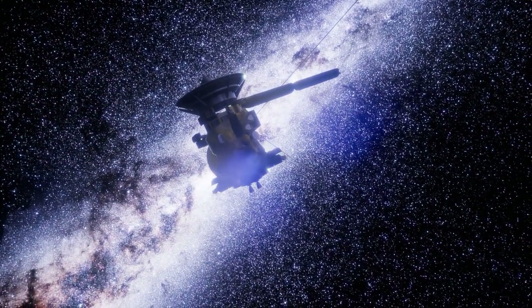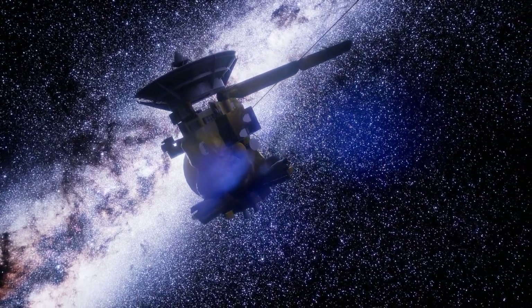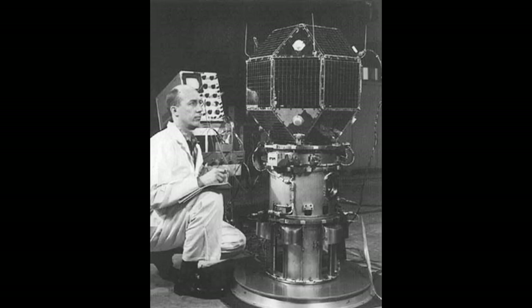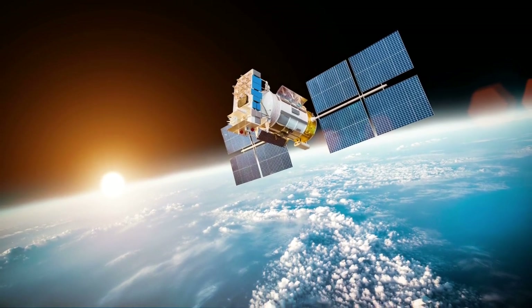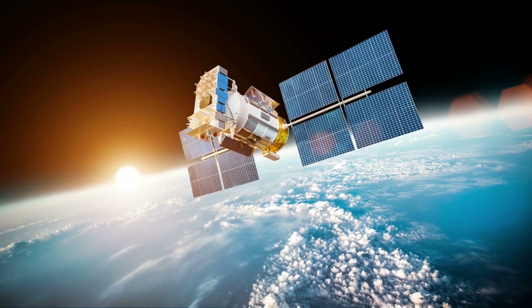The concept of stealth satellite is not new. The United States, as early as 1976, launched a satellite called LES-8. This satellite was nuclear-powered and did not have solar panels that a regular satellite would have. Hence, it was impossible to detect this satellite from Earth. However, this satellite was purely experimental and did not have much significance. But the concept of stealth in space was born.